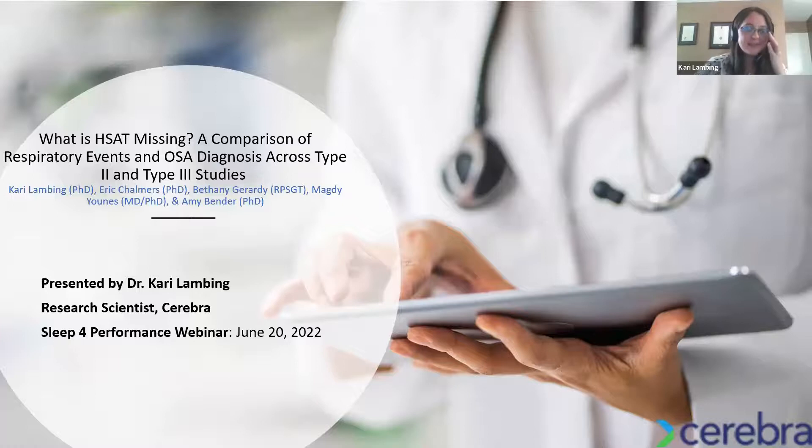In this study we were really interested in comparing the diagnostic consequences for both respiratory events and the resulting severity of diagnosis when we use different types of sleep tests that can be completed in the home.